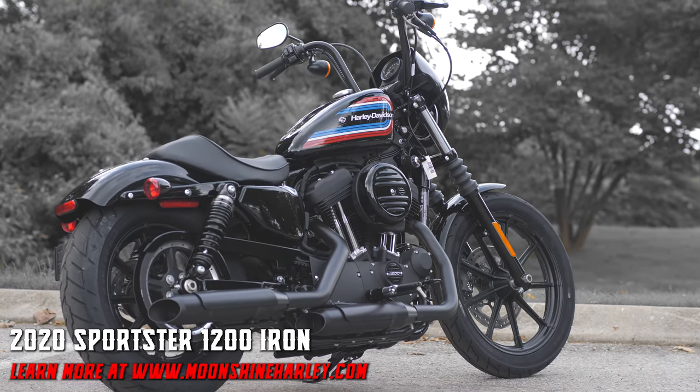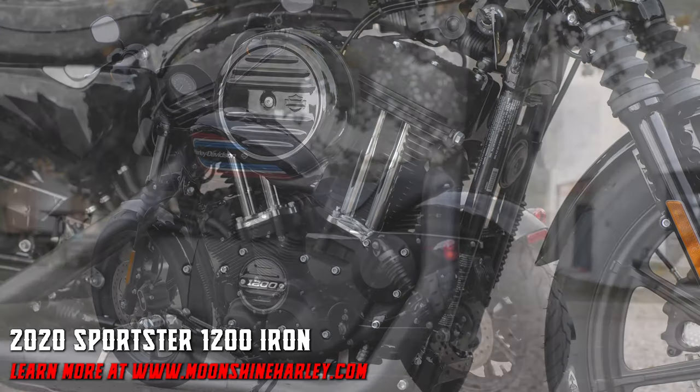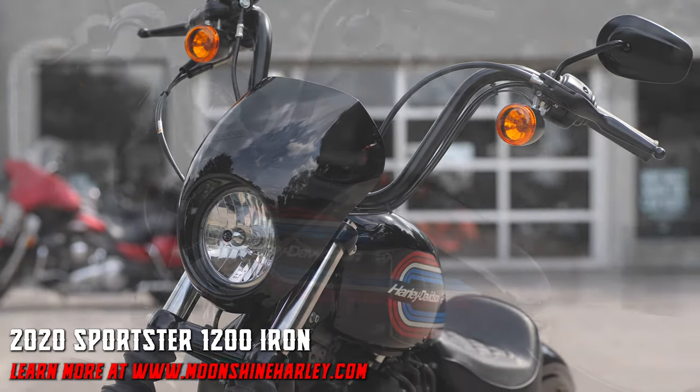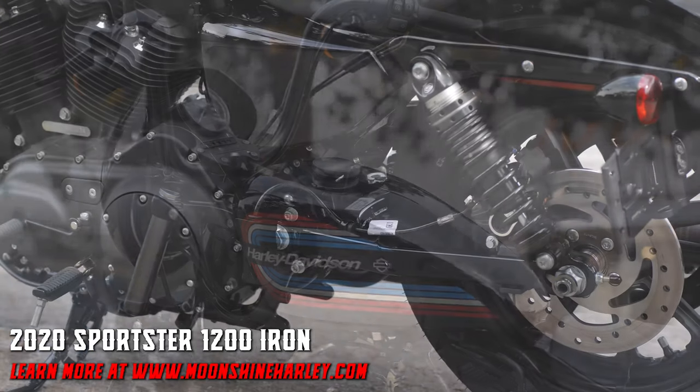With a big 1200cc motor, 5-speed transmission, mini ape handlebars, 9-spoke wheels, mini fairing, molded single seating, huge disc brakes, and fully adjustable suspension.